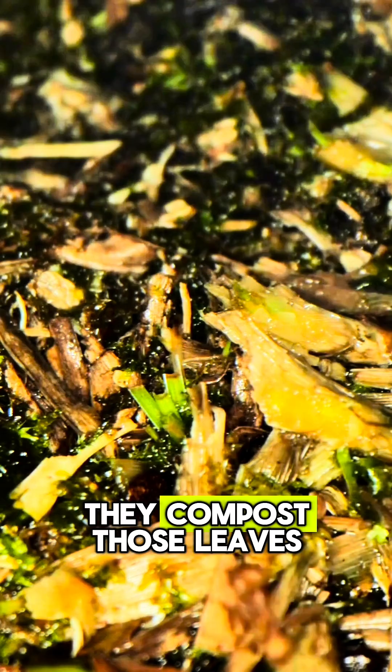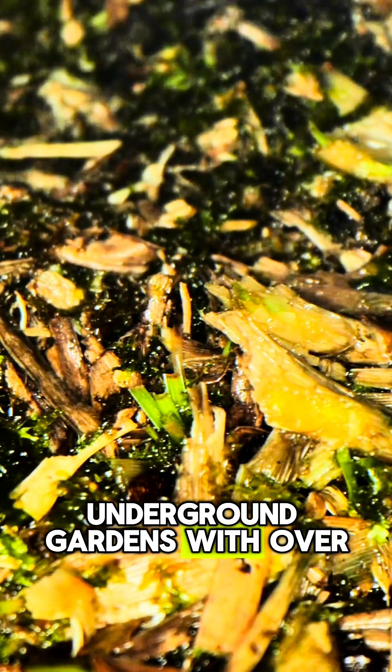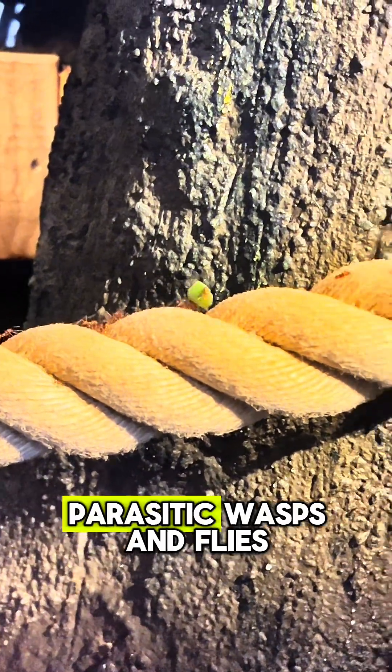Back at the nest, they compost those leaves to farm fungus in giant underground gardens with over a thousand chambers. Tiny minim ants even ride the leaves to defend them from parasitic wasps and flies.